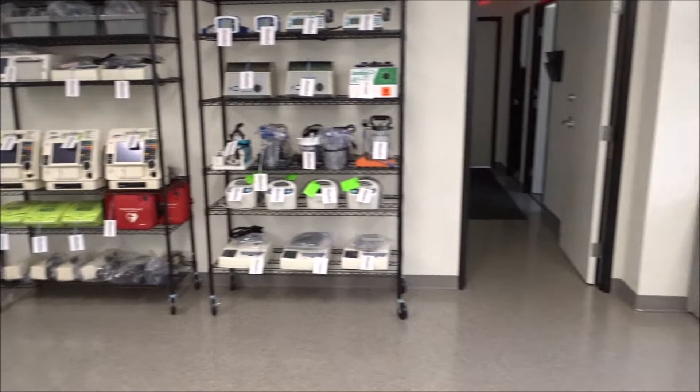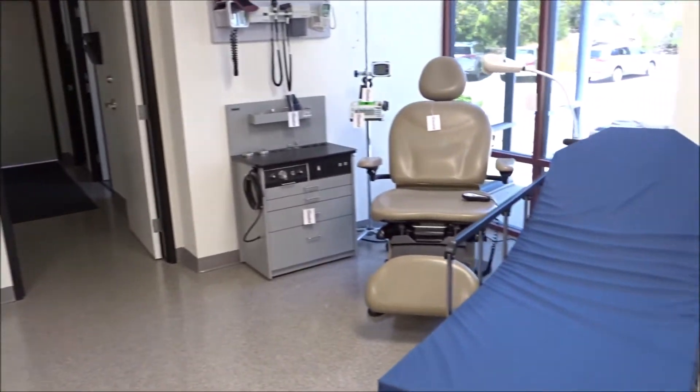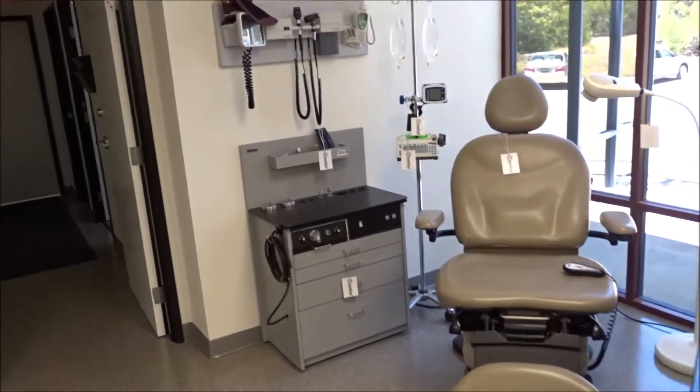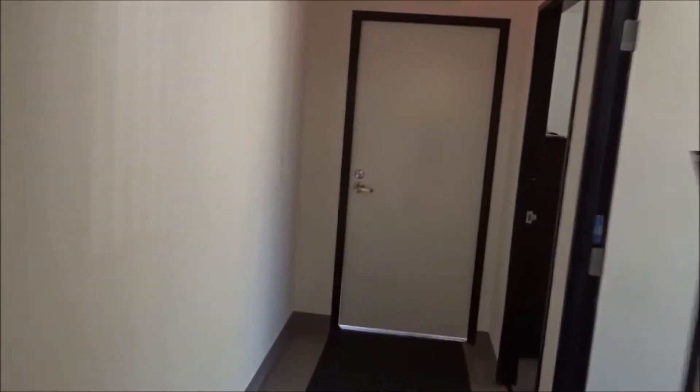Everything is biomed certified and patient ready. We're able to deliver hospital beds, stretchers, and other rental equipment anywhere in San Diego, California and anywhere in Southern California, including Los Angeles, Orange County, and Riverside County.